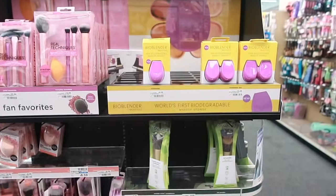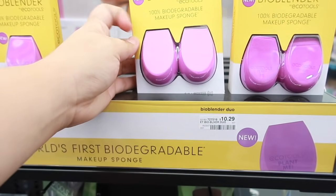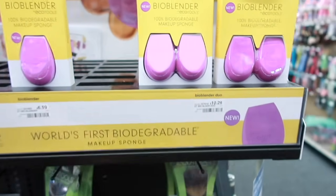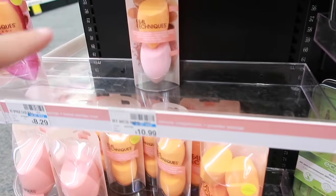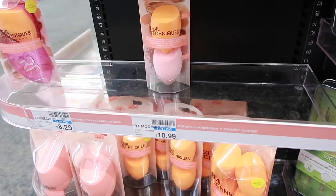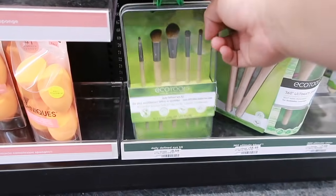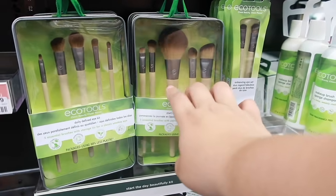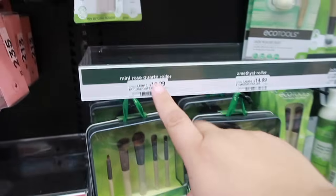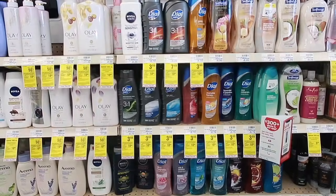Last beauty deal and probably my favorite: Real Techniques and Eco Tools — spend $10 and get $5 back in ExtraBucks. Grab these two sponges at $10.29 total, get $5 back — only $5.29 for two. You can also grab other brushes as long as you're spending $10. They have a good brush set and two-pack sponges for $10.99, making it $5.99. Note: one item I showed is actually $9.59 and out of place, so it won't hit the $10 threshold — but the $10.29 roller works. Just make sure you're spending $10 to get that $5 ExtraBuck.